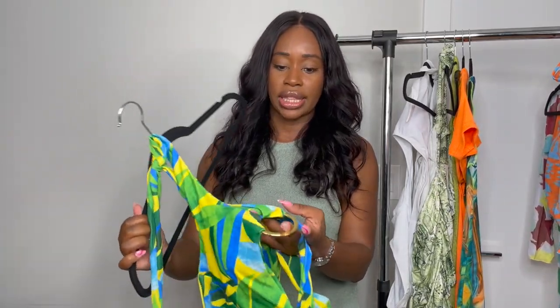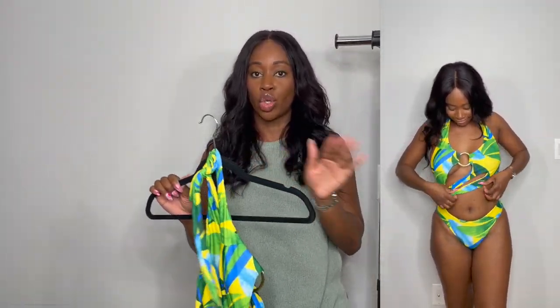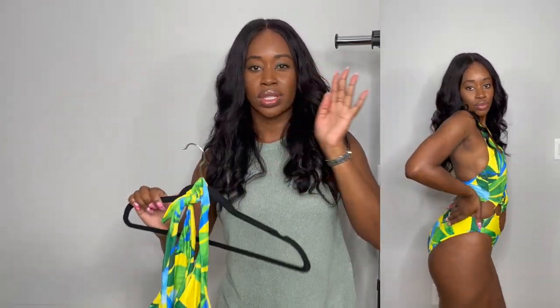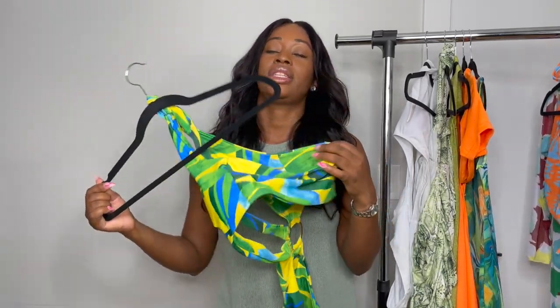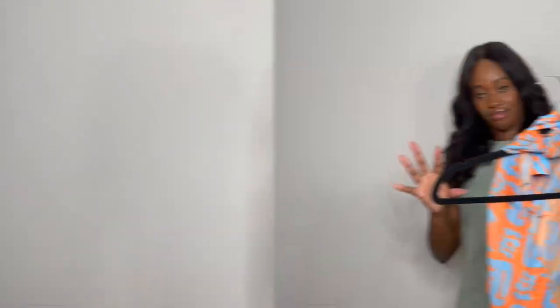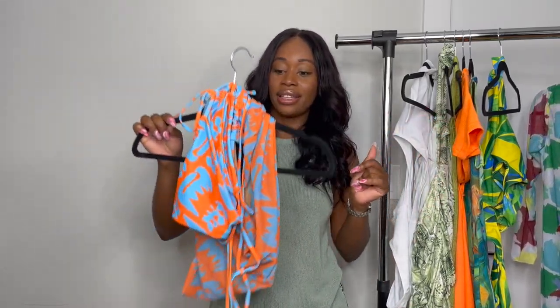The next bathing suit is super similar — the colors are bright and vibrant and pretty, and it has this gold circular detail. For this one though, I found it super awkward. I love the colors and I can tell it could do something, but for me it just wasn't fitting well. I think I'm going to keep it and try to play around with the straps and how I tie it. I'd give it a seven out of ten — I can see the potential, I just have to unlock it.